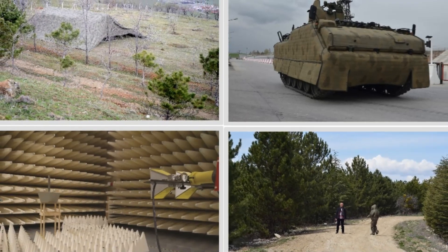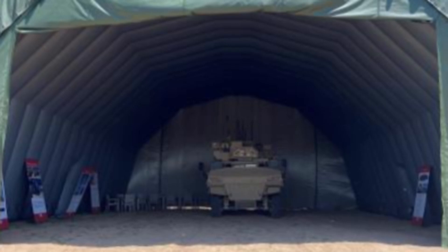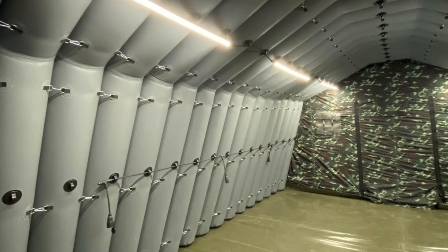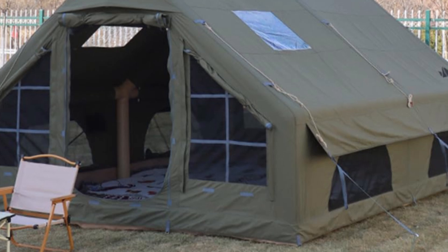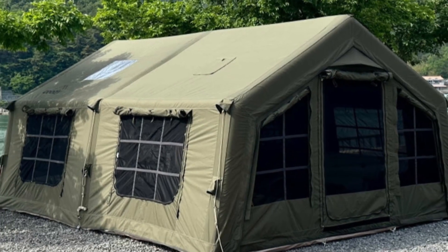TDU Savunma Systemer specializes in inflatable military shelters designed for rapid deployment. These robust structures are waterproof, wind-resistant, and built to withstand extreme conditions. From small tents to expansive hangars, TDU shelters meet diverse military needs with their reliable and efficient designs.